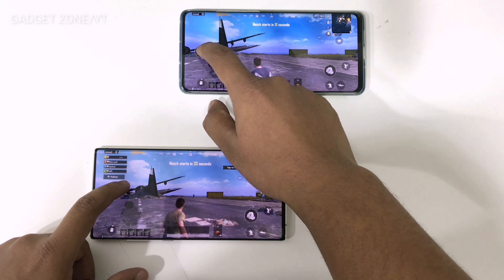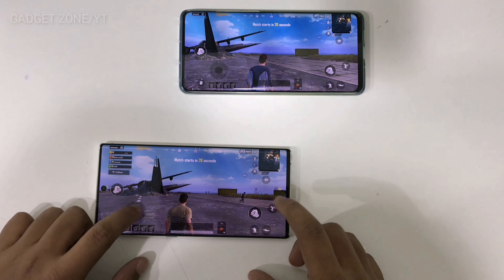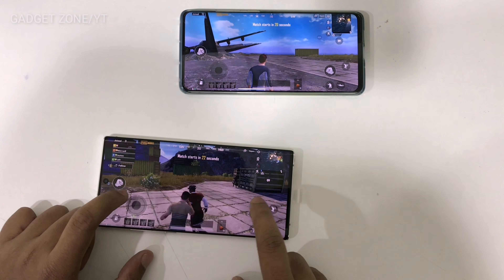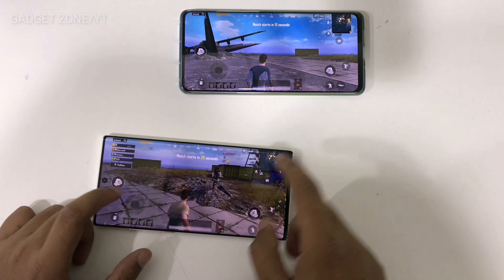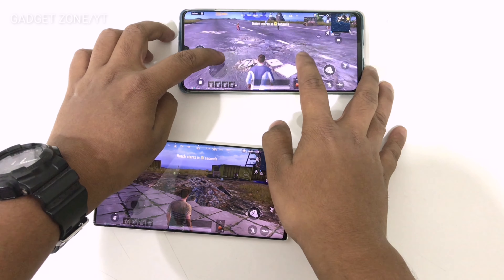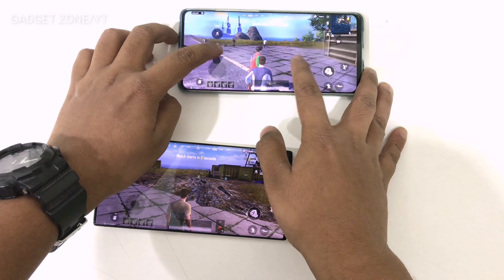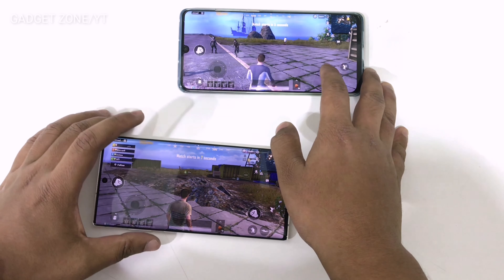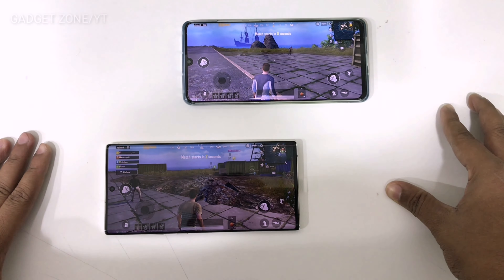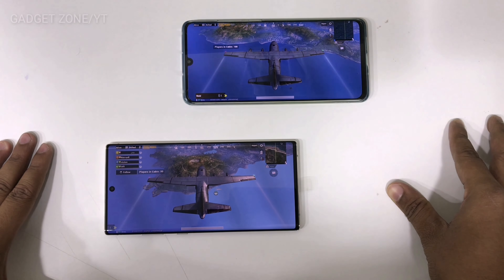Both of the devices perform well, there is no lag. You can see the movement. The touch is responsive. You can see the actions. Let's go to the P30 Pro — it also performs well. In terms of color reproduction, Samsung has done a better job. You can see that the Samsung display provides a better view.